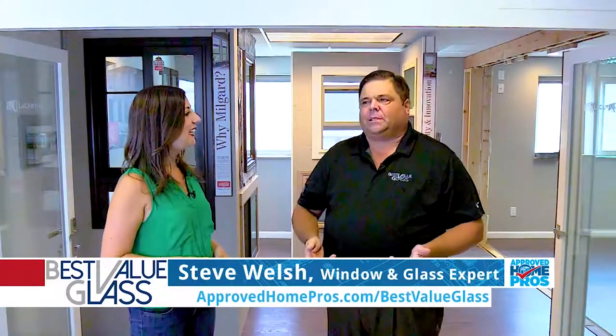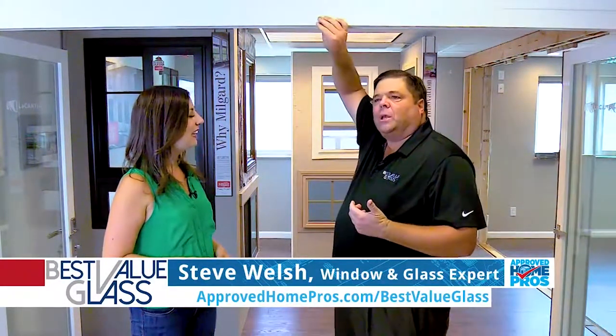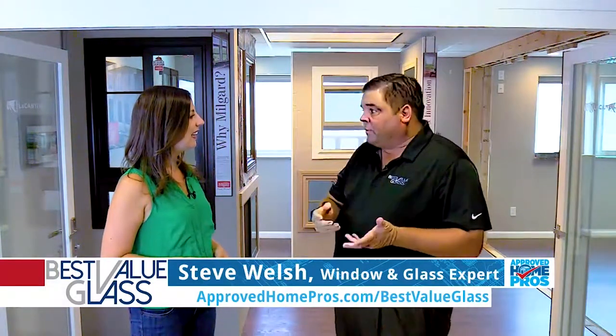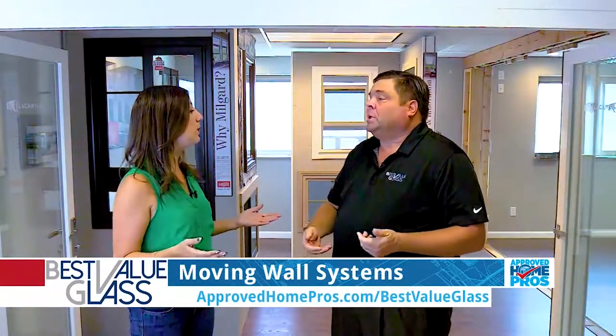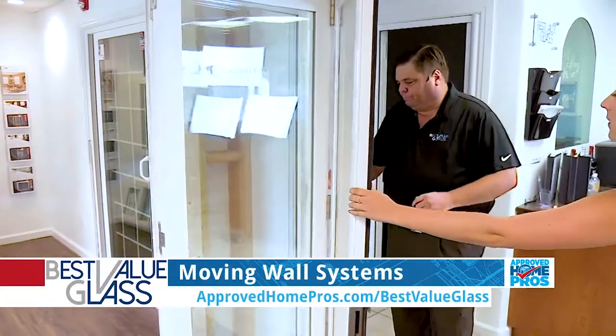The moving walls can create open space. We have a lot of different materials we can do it in. We actually have a vinyl one here which is very energy efficient — it'll match your vinyl windows if you have vinyl windows. It really takes up a whole wall of your home if you want it to, and it's different panels. Let's show them how to close it — you can do up to 20 panels.